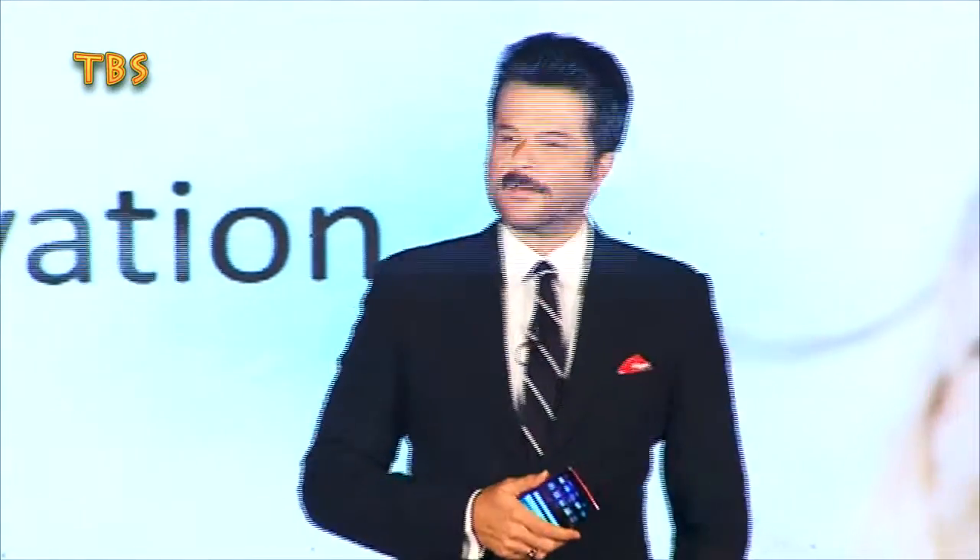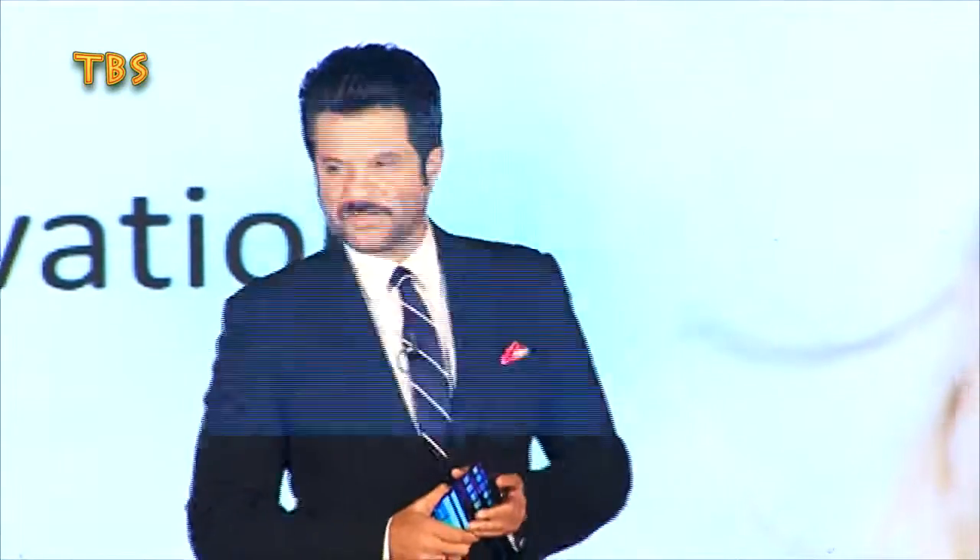Good evening, friends from the media, ladies and gentlemen. I'm very excited to be standing in front of you to introduce LG's latest innovation this evening.